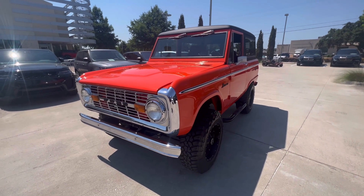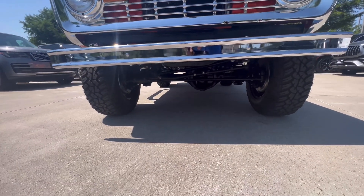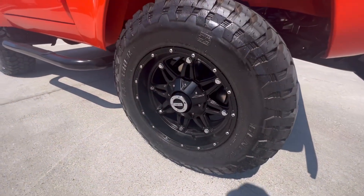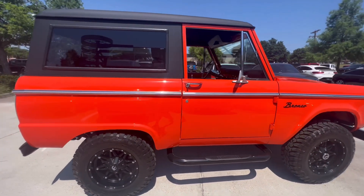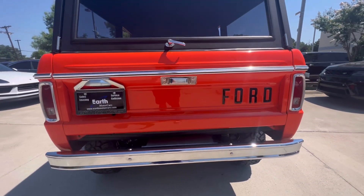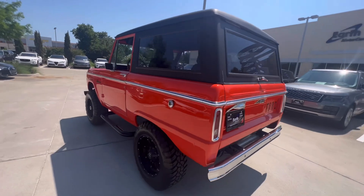1972 Ford Bronco, fully frame-off restored, looks absolutely amazing. The color is hugger orange. It has a Dana front end, a rebuilt 302 making about 305 horsepower, custom wheels with worn locking hubs — this thing has been gone through top to bottom. Super clean exterior, all-terrain tires, hard top, and a C4 automatic transmission.